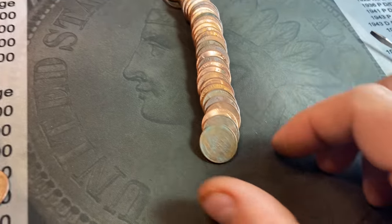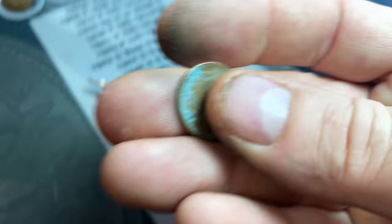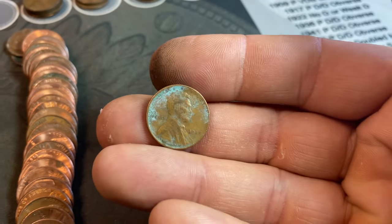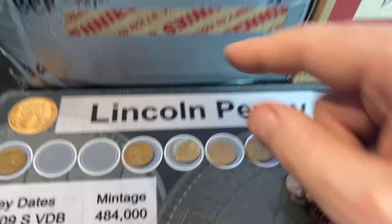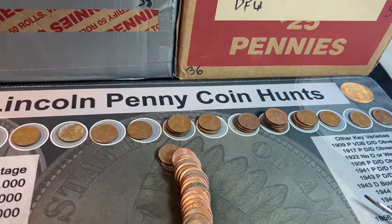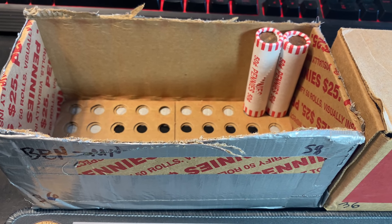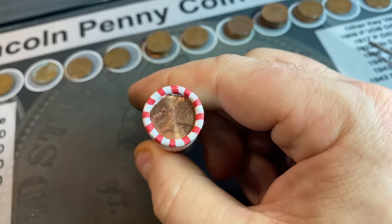Roll 46 — wheat cent 26, a 1945. I thought it was Philadelphia but there is an S on there — 45S. I'm just so surprised at the sheer number of S-mint wheat cents in a Minnesota box. I was wondering if we'd ever run into wheat cent enders, and roll number 48 — I flipped it around and see a 53 Denver as an ender. Wheat cent 27 is indeed a 53 Denver.